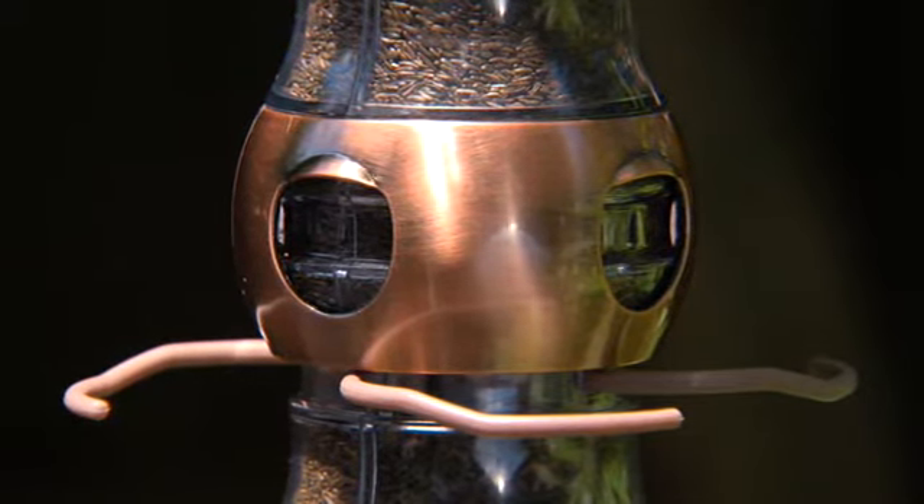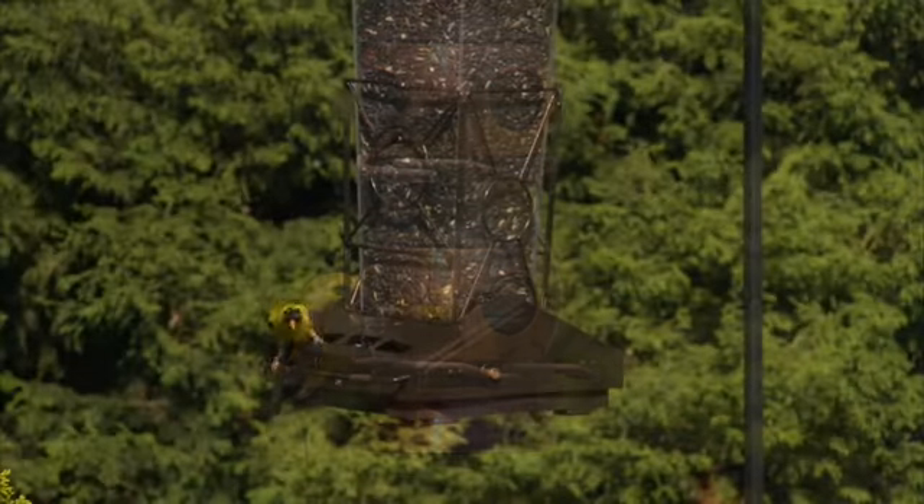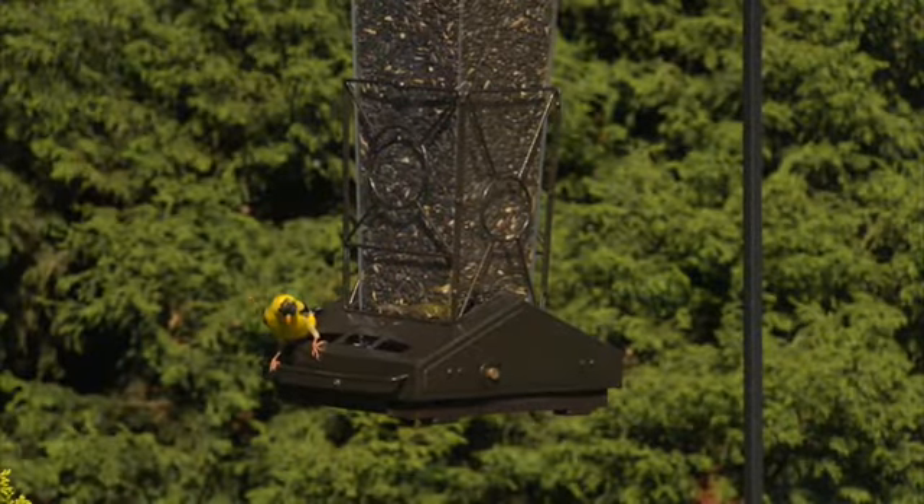Bird feeding is a wonderful hobby and by doing your own research and thinking about the types of birds you'd like to see, you'll make the right decisions for you and your bird friends.